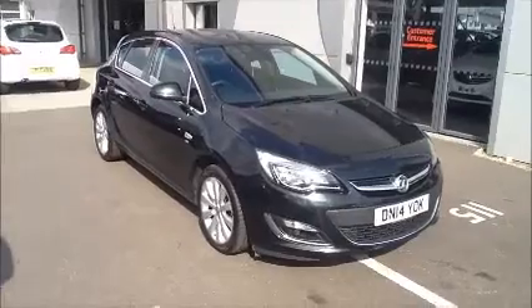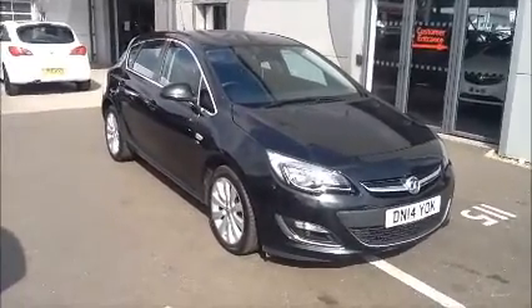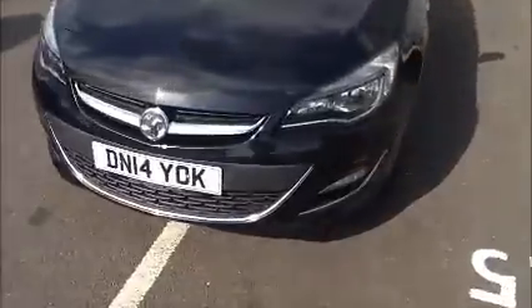It comes fully serviced and ready to go with the remaining 2 years manufacturer's warranty. We also offer 5 days free insurance with this vehicle. As you can see, the car is a 14 plate, registered in May 2014.